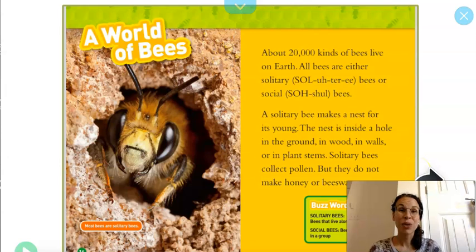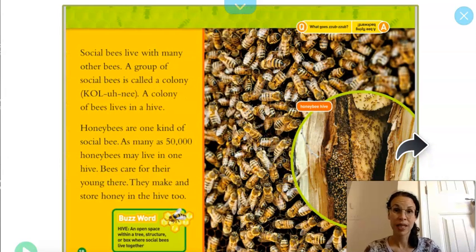A world of bees. About 20,000 kinds of bees live on earth. All bees are either solitary bees or social bees. A solitary bee makes a nest for its young — the nest is inside a hole in the ground, in wood, in walls, or in plant stems. Solitary bees collect pollen but they do not make honey or beeswax. Social bees live with many other bees. A group of social bees is called a colony. A colony of bees lives in a hive. Honey bees are one kind of social bee; as many as 50,000 honey bees may live in one hive.